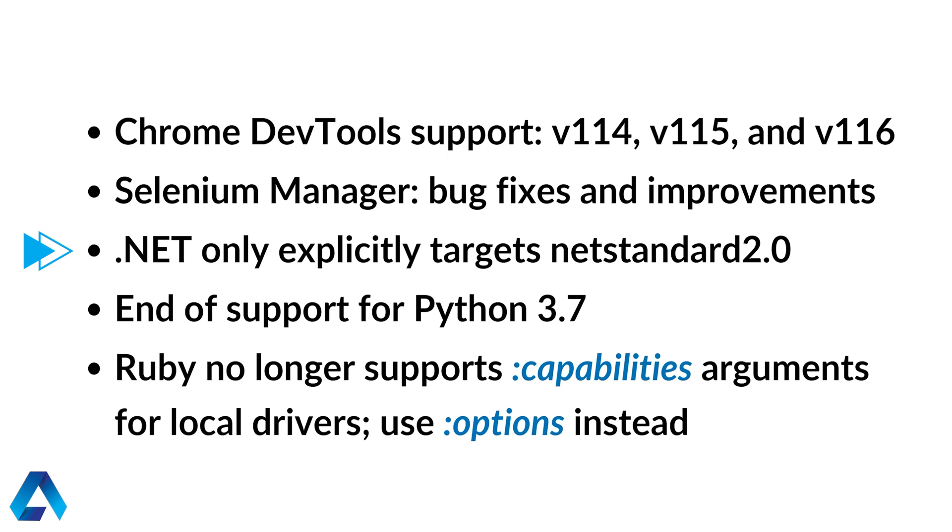For .NET users, Selenium now explicitly targets .NET Standard 2.0. For Python users, if you're on version 3.7 you will need to upgrade your Python version, because that version is no longer supported by Selenium.